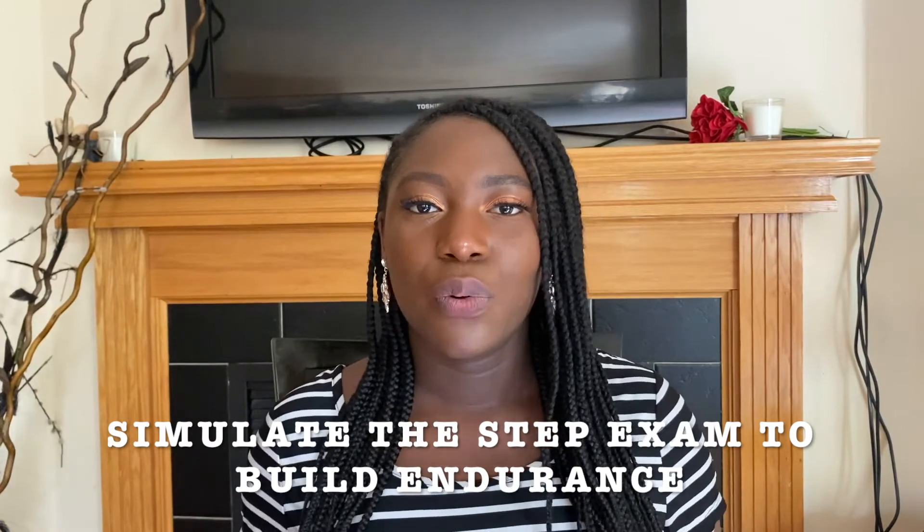Next, simulate the Step exam before you actually go for it. The Step 1 exam is eight hours long — seven hours of actual exam and one hour of break time. A week before your exam, set aside three days to simulate the exam. In those days, do seven UWorld blocks and plan it out as though you were writing the real exam, following your intended break schedule. Do this at least three times because the USMLE Step 1 is not just an educational exam — it's also an endurance exam, and you want to build up that mental endurance.